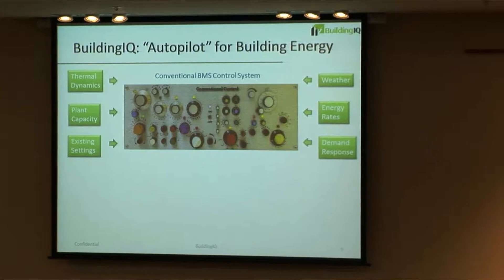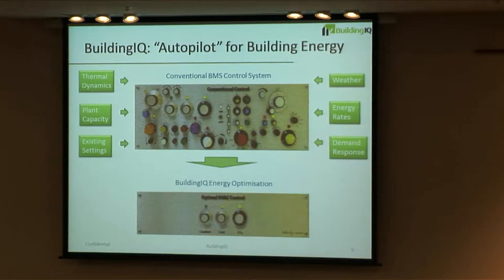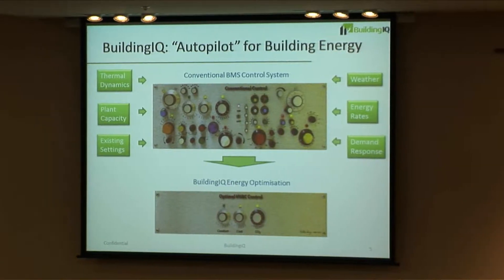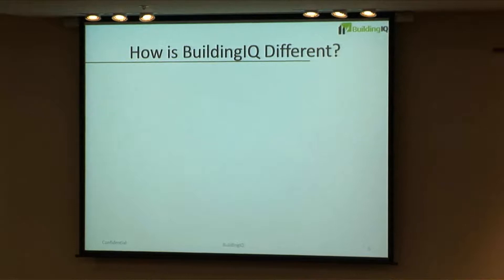We look at the existing control system in the building, we learn the building's thermal dynamics, we learn the capacity of systems, and then we look at outside factors like weather, weather forecasts, energy prices, and smart grid signals. We roll it all up, put our algorithms over it, and come up with an optimized way to manage the building — optimizing cost, comfort, and emissions.